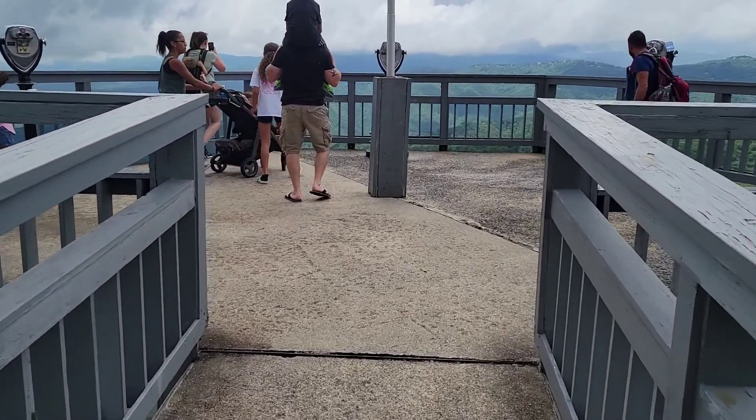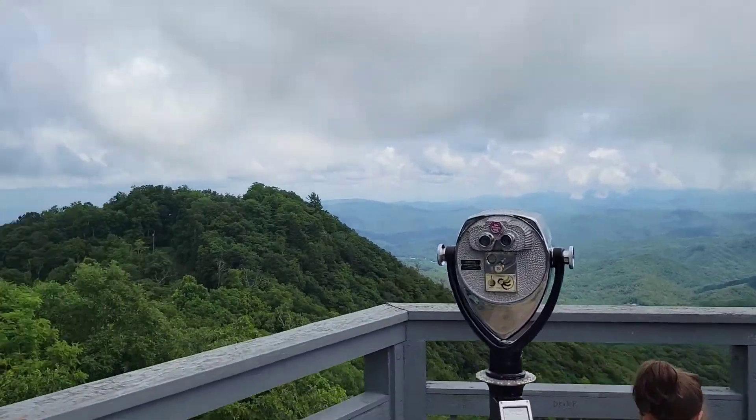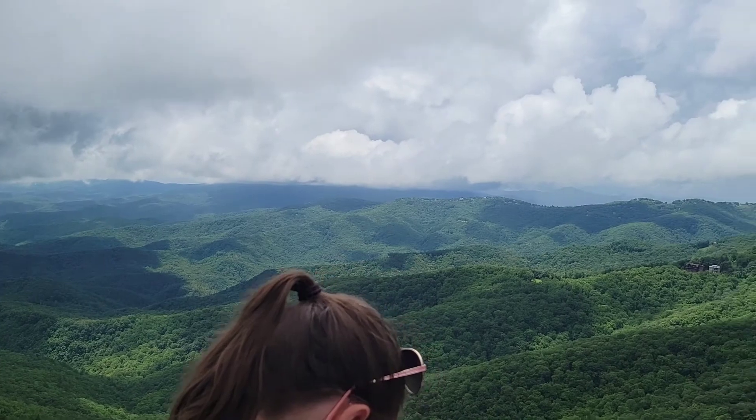We also have a trail that takes you to the observation deck for 25 cents. You can get some good views, but you don't really need that, because you can see everything just by walking around and looking around from up here.